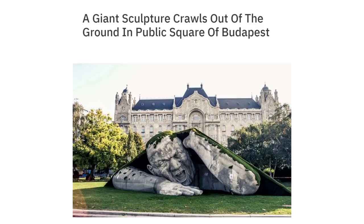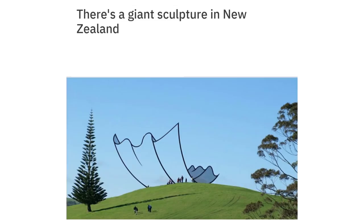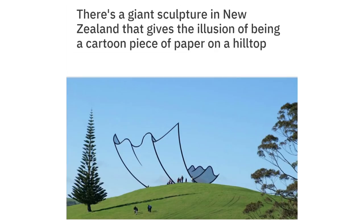A giant sculpture crawls out of the ground in a public square of Budapest. There is also a giant sculpture in New Zealand that gives the illusion of being a cartoon piece of paper on a hilltop.